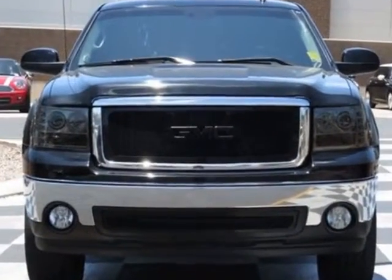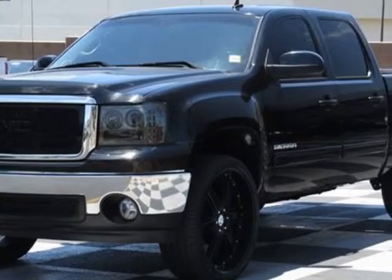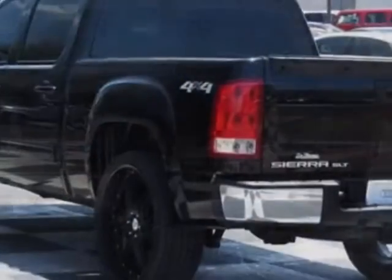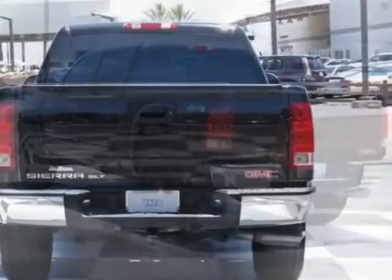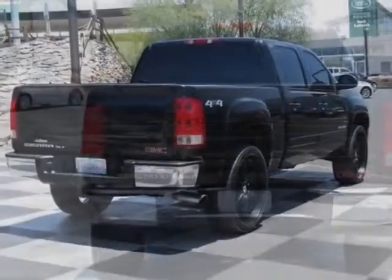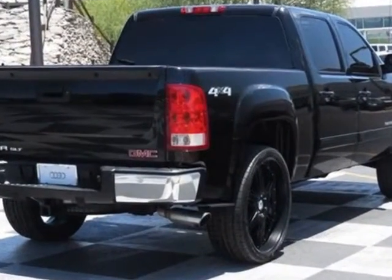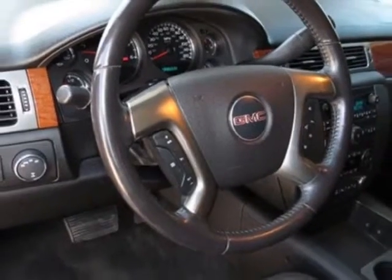Engine: Vortex 5.3 LSV with Active Fuel Management, 315 hp (234.9 kW) at 5,200 rpm, 338 lb-ft of torque (456.3 Nm) at 4,400 rpm. Aluminum Block. Standard. Requires TK 10543 models.